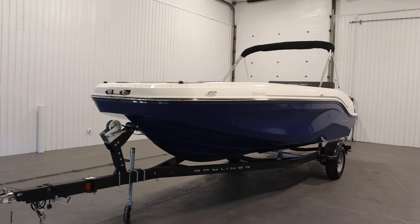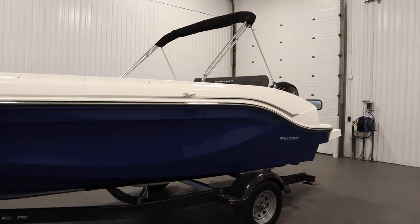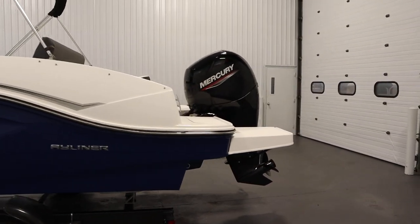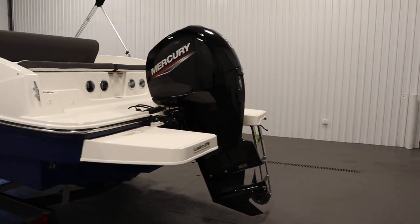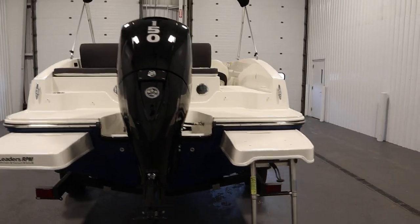Today we have a loaded 2022 Bayliner 2000DX with only 96 engine hours and a full factory warranty. A 150 horsepower Mercury 4-stroke EFI outboard with a 3-year factory warranty powers this loaded fiberglass deck boat.